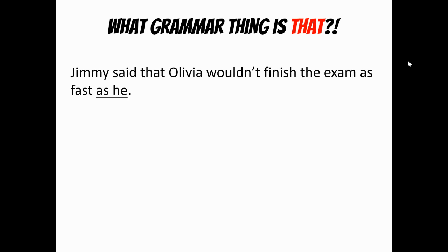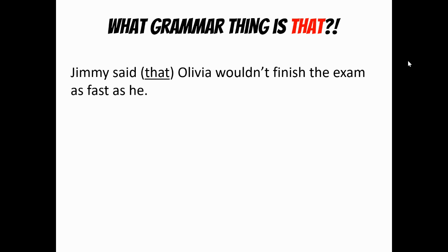Jimmy said that Olivia wouldn't finish the exam as fast as he. Really, we're saying 'as fast as he would finish the exam' — but those words are missing, and we call missing words elliptical, and that makes this the elliptical clause. Now here's the word that. Notice how the word that could be imaginary — you could cut it out and say 'Jimmy said Olivia wouldn't finish the exam as fast as he.' And if you can cut something out, we call that an expletive. Be on the lookout for the word that, or to be, or as. To be is tricky because it looks like an infinitive, and it can be, but sometimes to be — like in a pattern nine or ten — is also an expletive. So be careful of the expletives.